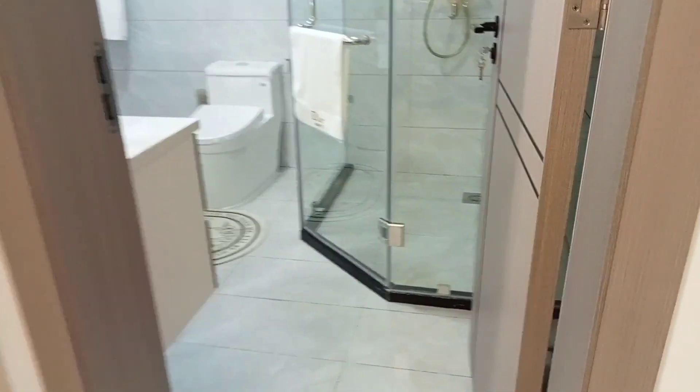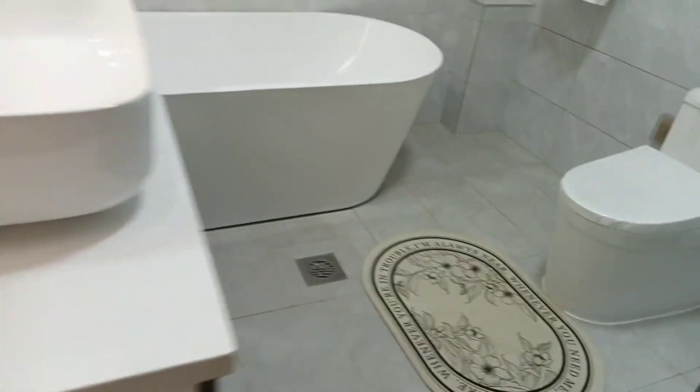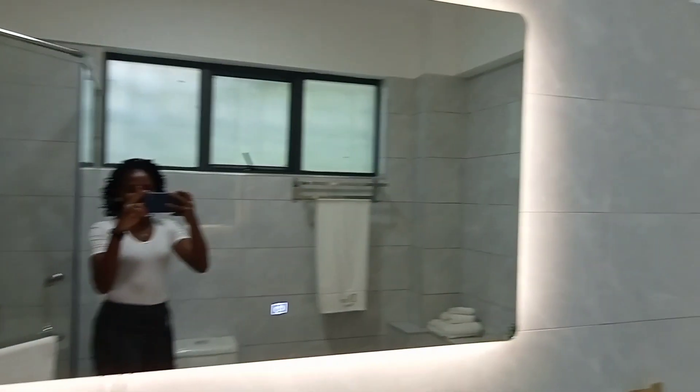The master bedroom is coming with both a cubicle shower and a jacuzzi — what a luxury! That's the jacuzzi. And we have this dressing mirror again over here as well.